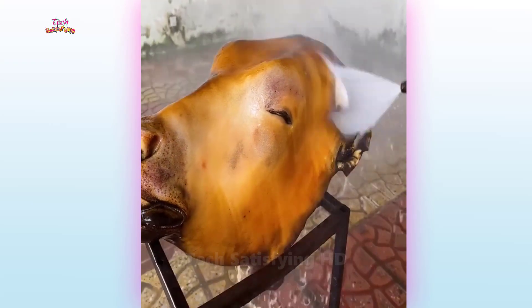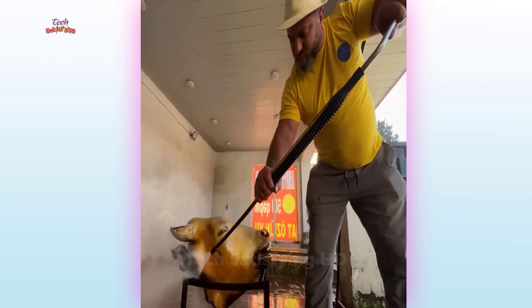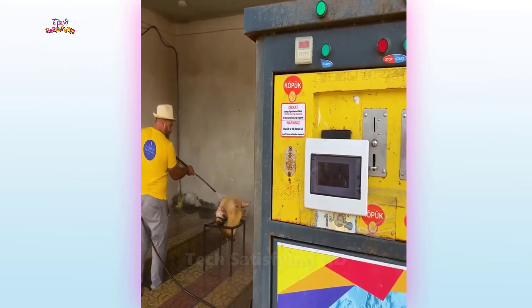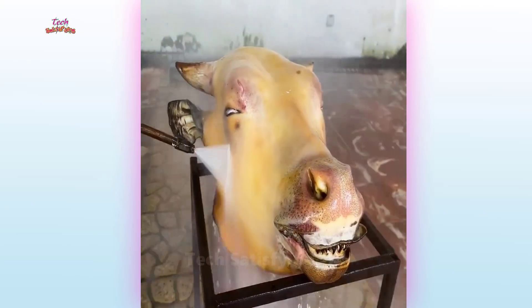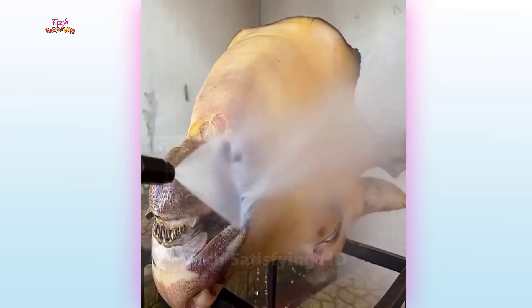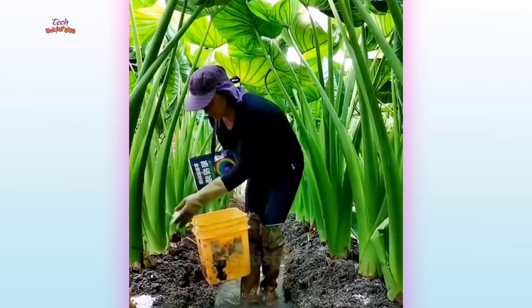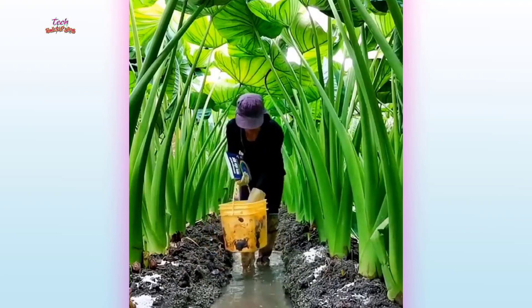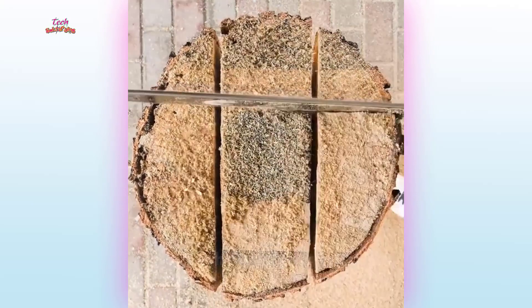See how the head of a slaughtered cow is cleaned by mixing medicine with hot water. The way the head of a slaughtered cow is made. A strange method of making electric chandeliers with wood and iron.